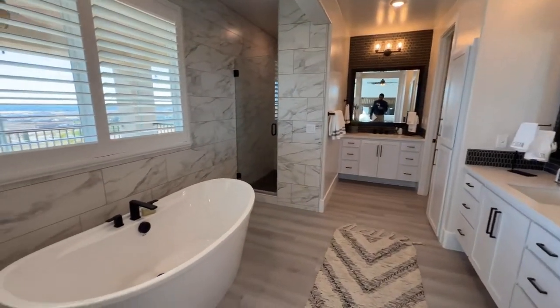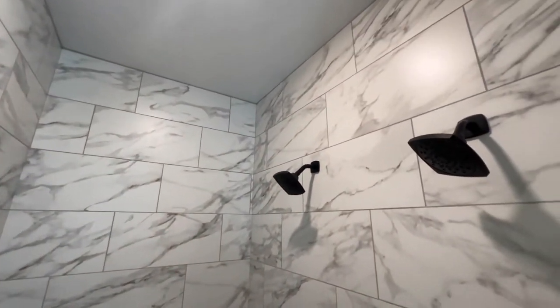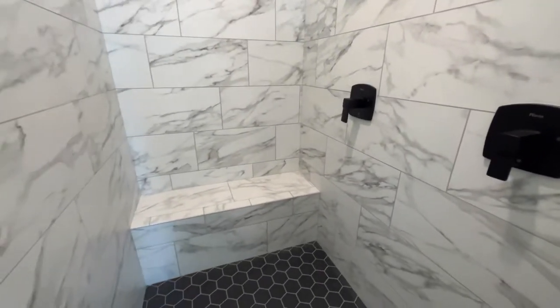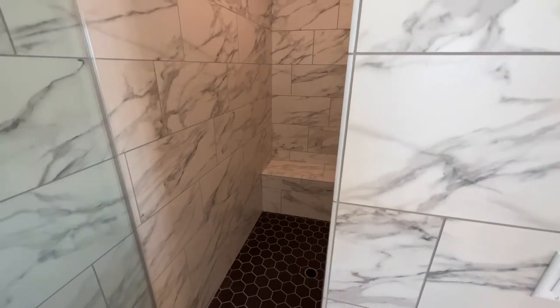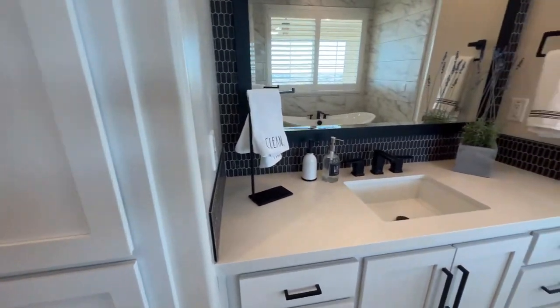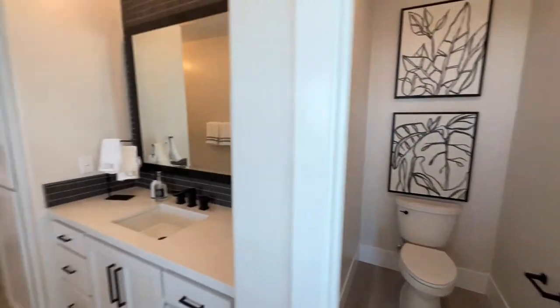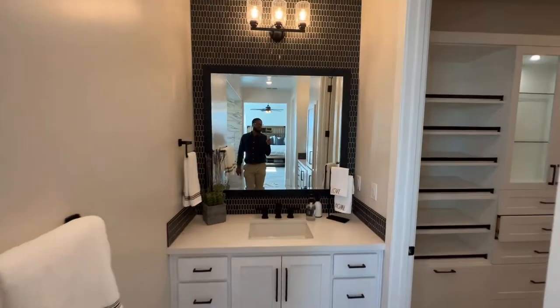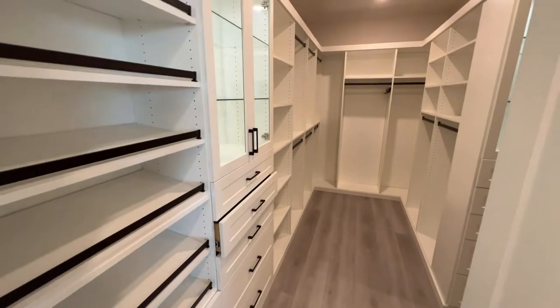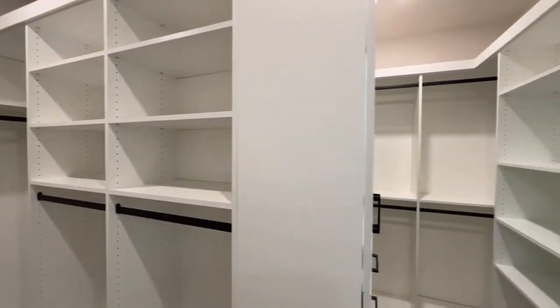Here's the en suite — beautiful tub, private shower, and I love the extra-large vanity court style. Really nice design — it's a separate area for the bathroom. And here is your closet — good-sized closet with even a little extra space.